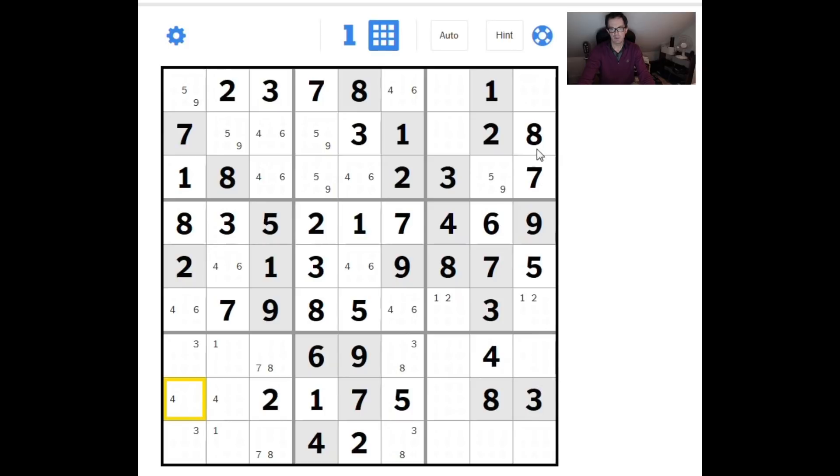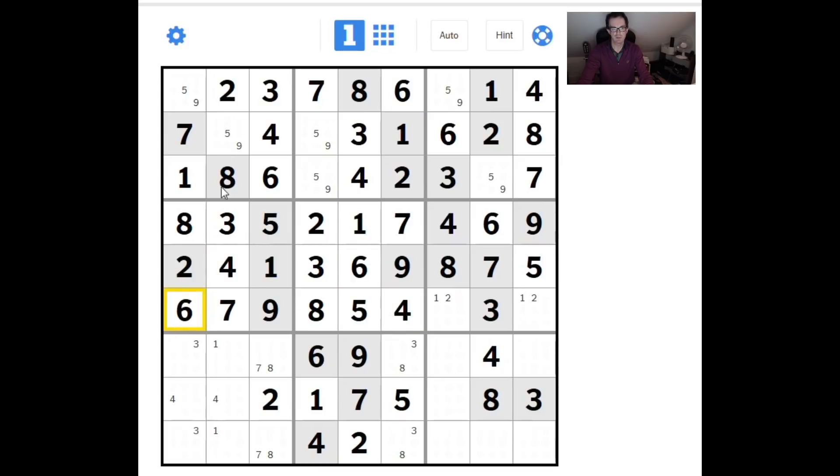Looking at column nine — one, two, four, six to place — this is a four-six pair as well, so this must be a five or nine, matching with this five and nine. This is a four-six pair, and that does resolve it — it must be this way around because of the four in this square. Now all of these four-sixes are going to unwind: six is here, so six is in one of those two squares, and this has to be the four. The change of font in the New York Times puzzle indicates we've placed all the fours.